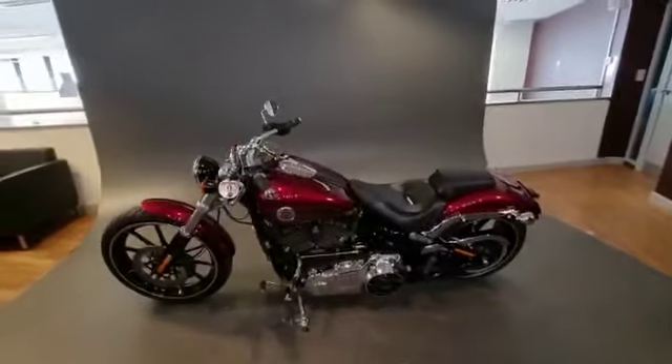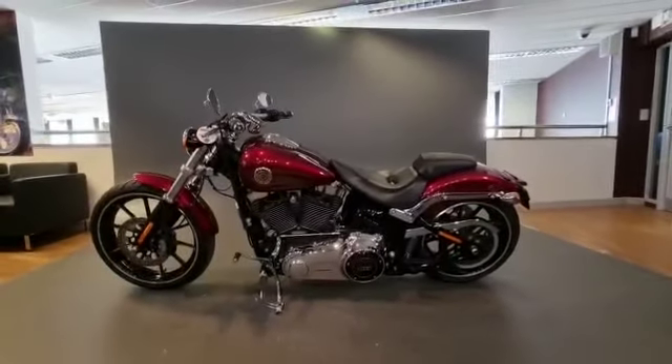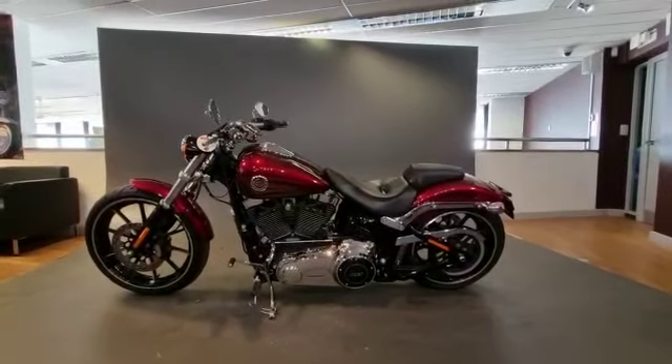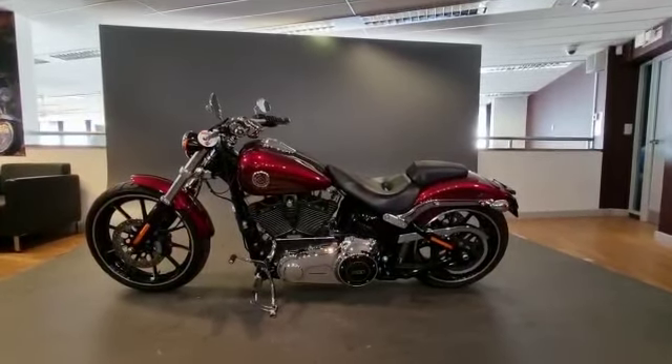If this bike is something that may be of interest to you, please give us a call on Norwich 01603 620 222. We look forward to hearing from you — thank you very much for watching.